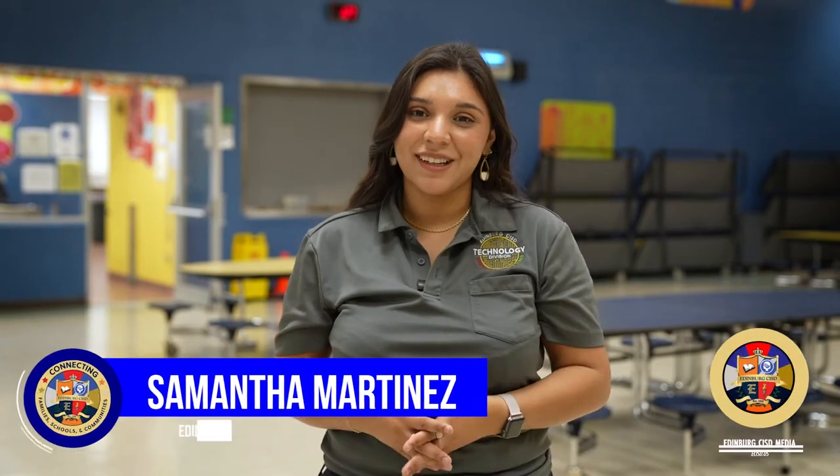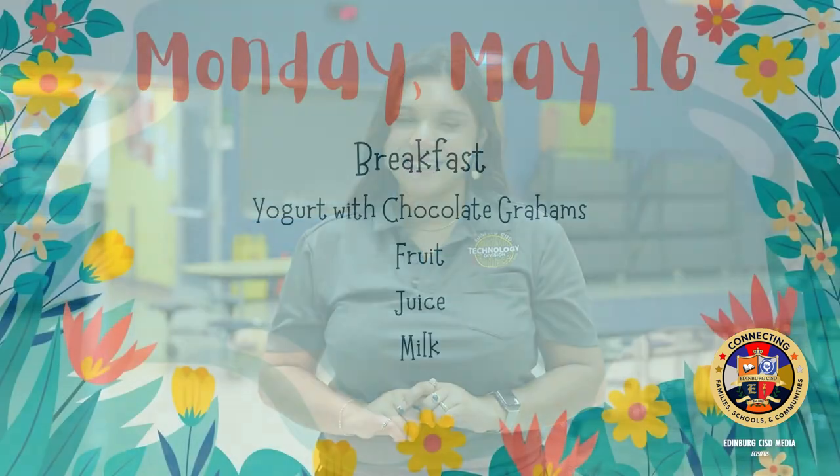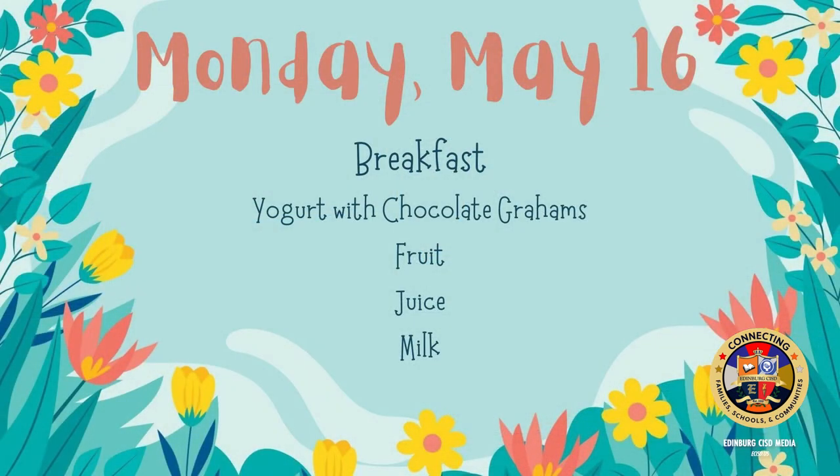Are you wondering what's for lunch this week? Let's check out what's cooking at your schools. On Monday for breakfast: yogurt with chocolate grams, fruit, juice, and milk.